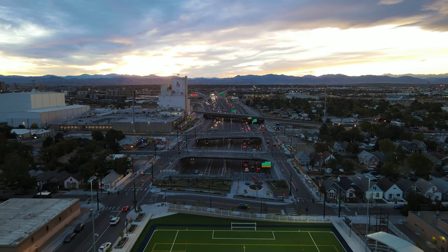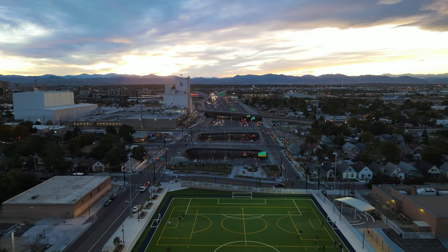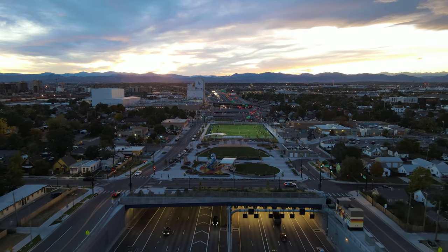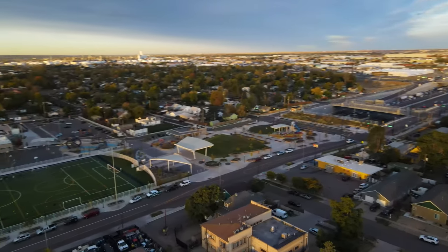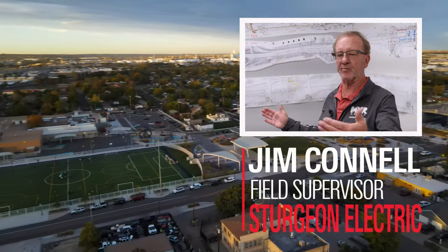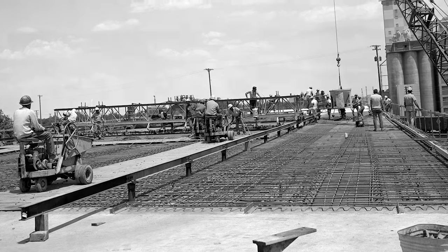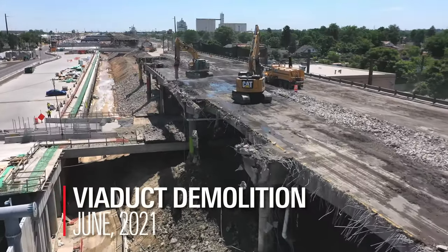One of the top features of this project was the park they built — it was a thousand and six feet long. What they wanted to do is bring the two communities back together. They've been separated for many, many years since the 60s when they first built the viaduct. So this is a good way to bring families together.